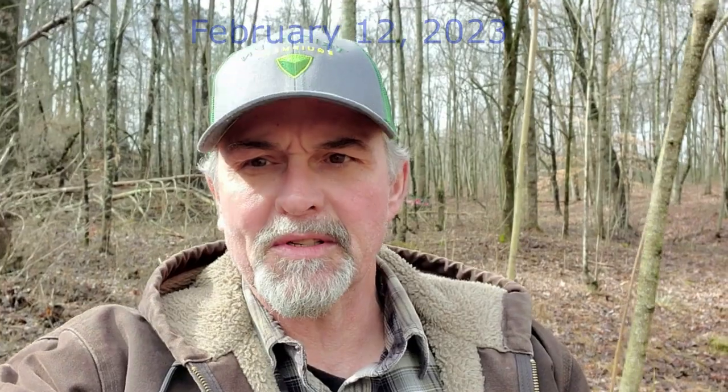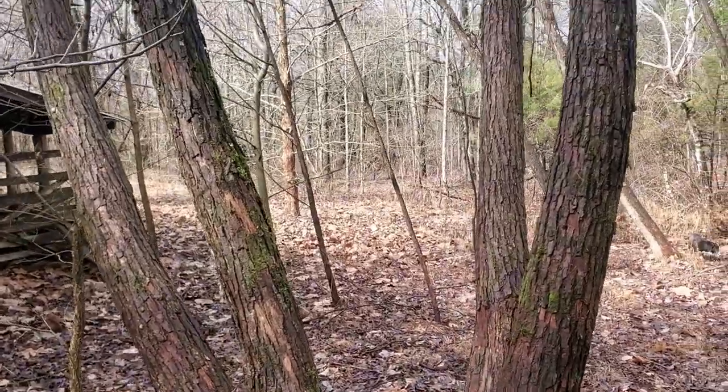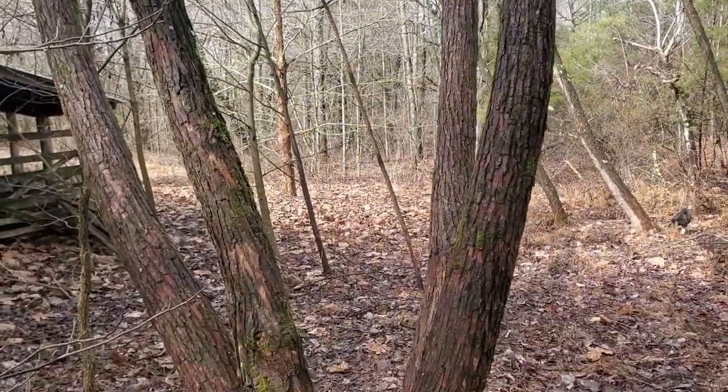Hey folks, Johnny here, Tennessee Mountain Bees. We're back out in the woods today. I wanted to share another amazing tree species with you — the amazing black willow. Stick around to the end; I want to tell you how to get some of these for free. Here we've got a black willow.